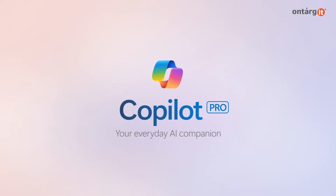Microsoft has launched CoPilot Pro, a subscription-based update for Microsoft CoPilot that provides users with integration with Microsoft 365 and access to more advanced GPT models.